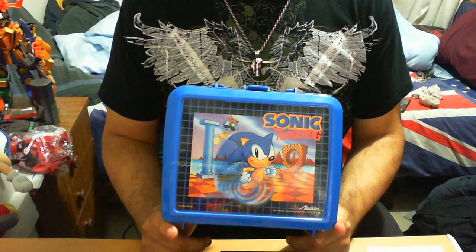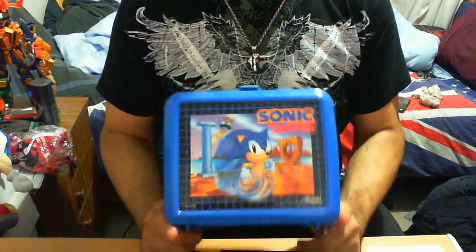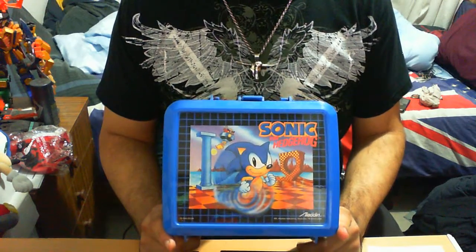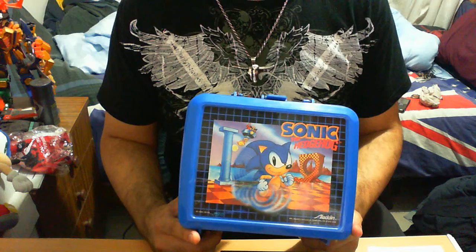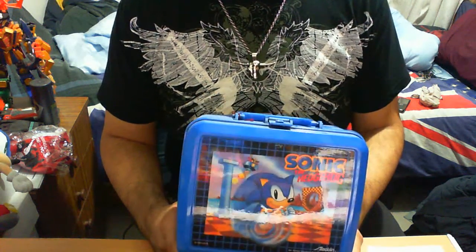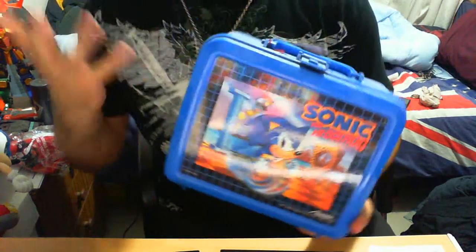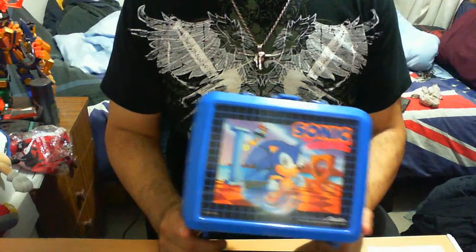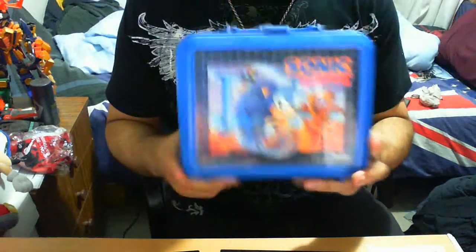Here is a Sonic the Hedgehog lunchbox from Aladdin. Pretty nice, eh? Now, there were two iterations of this. There was a blue one, as you can probably tell, and there was also a red one, that played homage more or less to the whole special zone of Sonic the Hedgehog. I did see the red one a few times but it wasn't fully complete — this is a fully complete one. I never got that one. I picked this one up roughly two, three years ago. It's a nice little collectors piece. You can just pack it in, it can be a nice display piece.